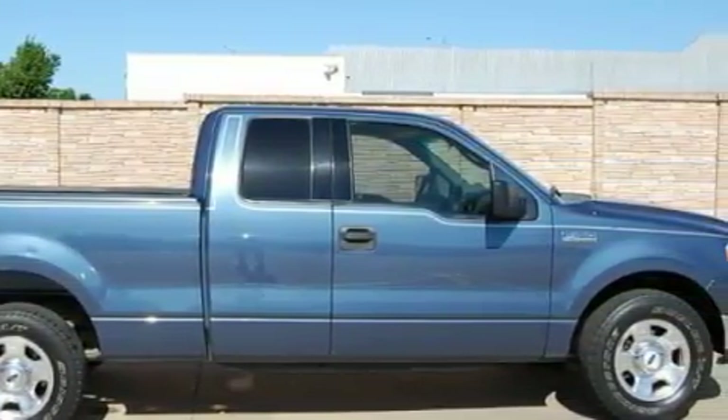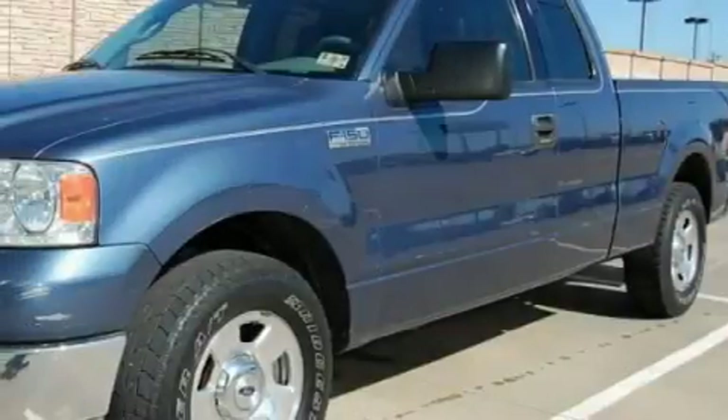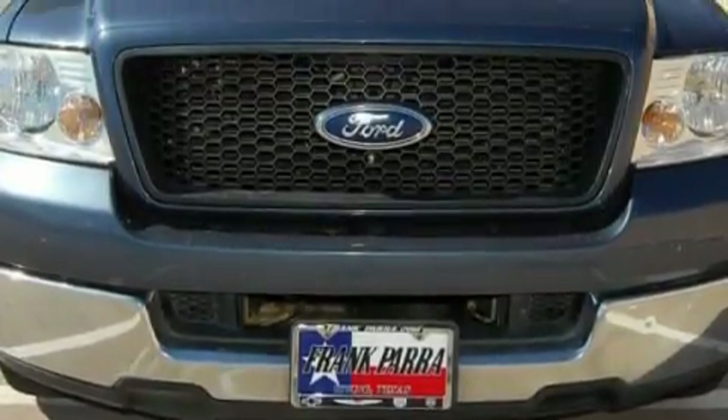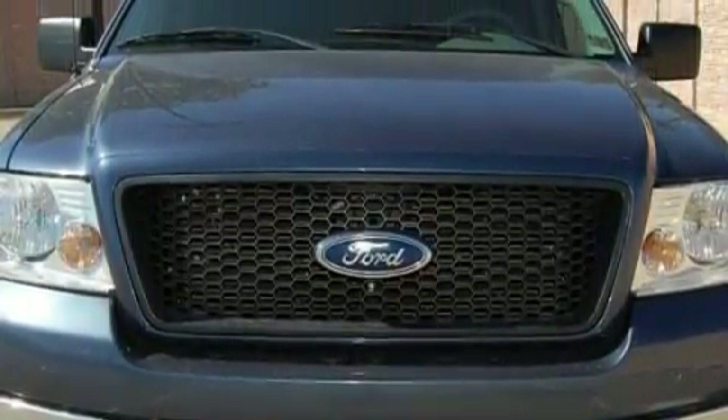And this automobile's stylish design always looks great. Not to mention that this Ford qualifies for the Carfax buy-back guarantee. Stop by today and test drive this vehicle for yourself.